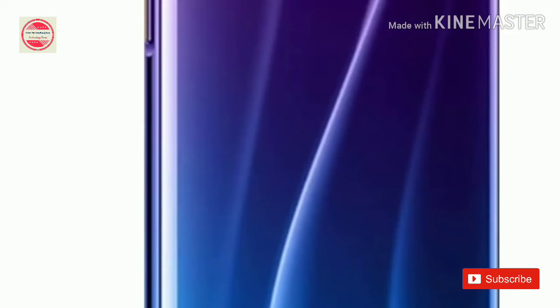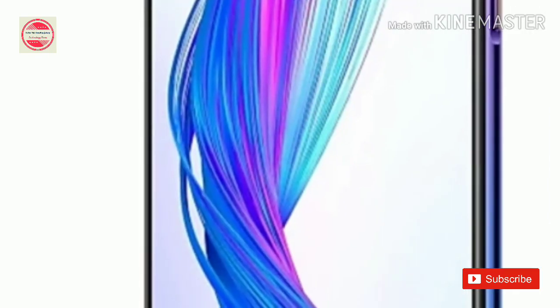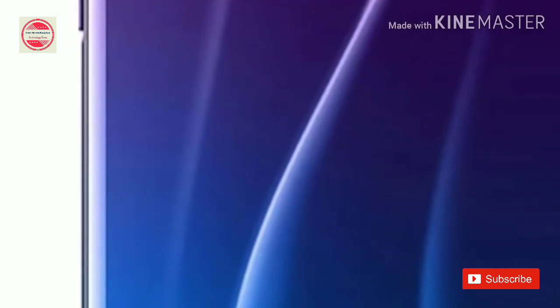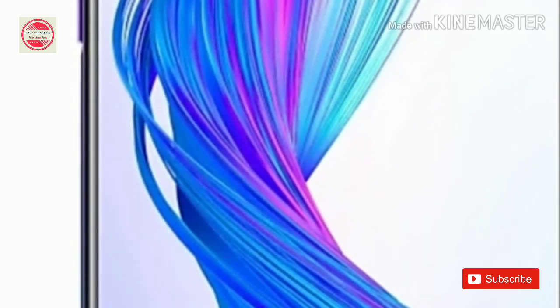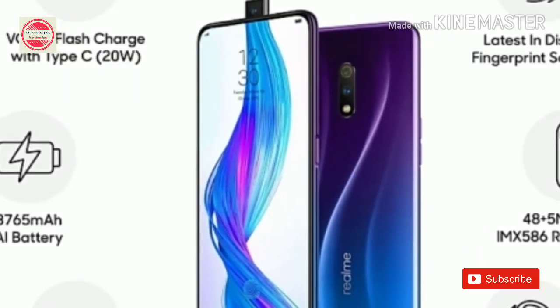The dual-SIM Raulmex runs Android 9 Pie with ColorOS 9 on top. It features a 6.53-inch Full HD+ 1080x2340 pixels notchless AMOLED display with a 19.5:9 aspect ratio and an in-display fingerprint sensor. Under the hood, there is an octa-core Snapdragon 710 SoC coupled with up to 8GB of RAM and 128GB of internal storage. For photos and videos, the Raulmex has a dual-rear camera setup housing a 48-megapixel Sony IMX586 primary sensor assisted by a 5-megapixel secondary sensor. The smartphone also sports a 16-megapixel sensor on the pop-up selfie camera module.